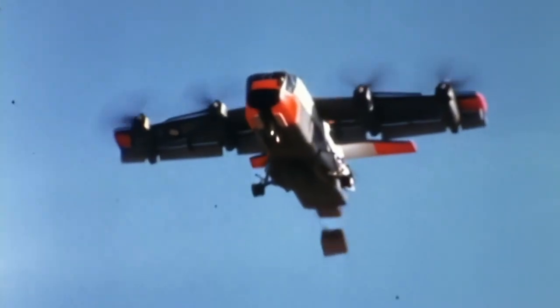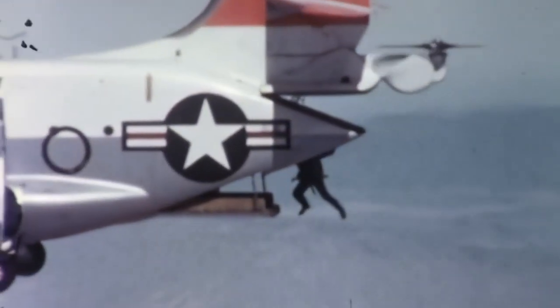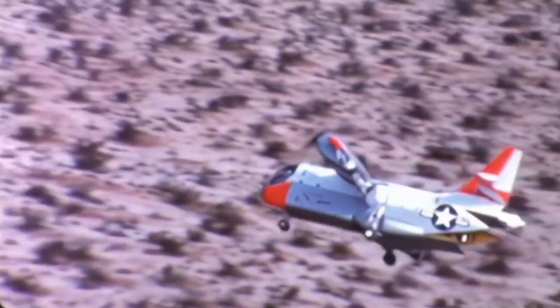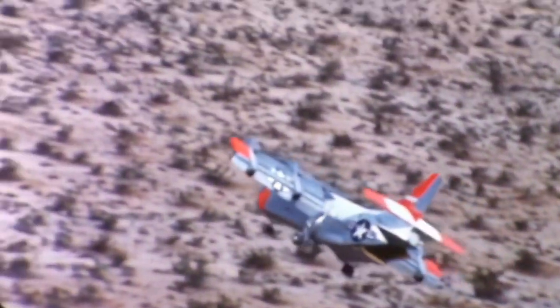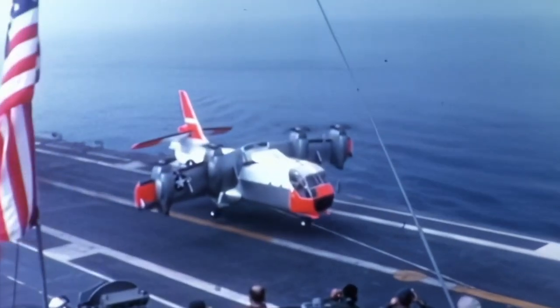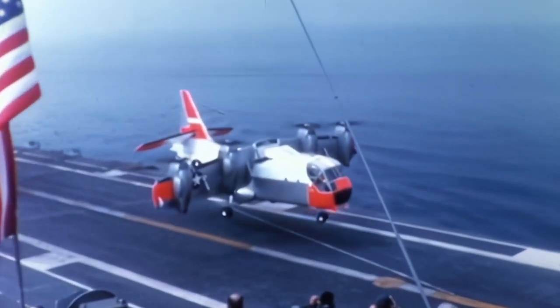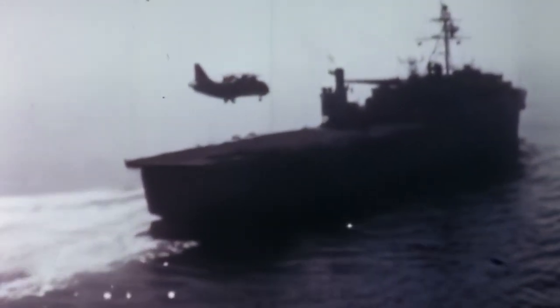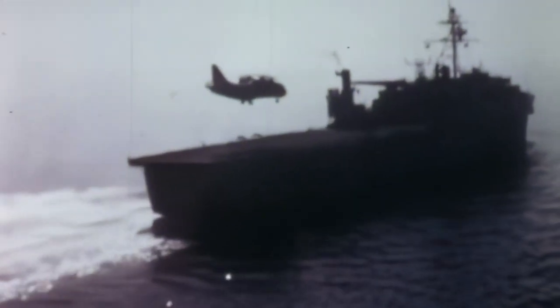The Air Force extensively tested the XC-142's capability with cargo flights, cargo and paratrooper drops, along with desert, mountain, rescue, and carrier operations. In 1966, one of the XC-142s passed operational tests to prove the model in carrier operations. In quick succession, the plane accomplished 44 short takeoffs and landings, along with six vertical takeoffs and landings from the USS Bennington. The carrier trials were accomplished using the No. 5 prototype, which was crewed by both USMC, Navy, and Army pilots.